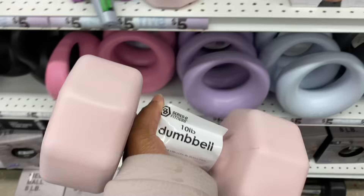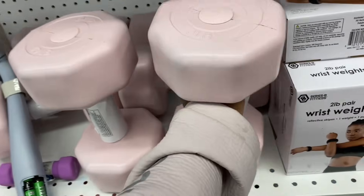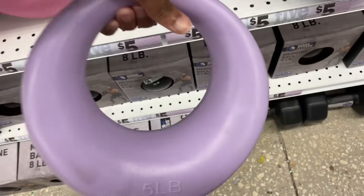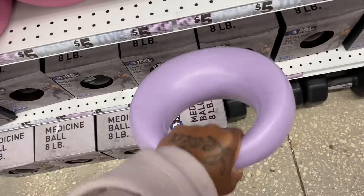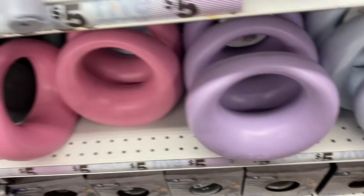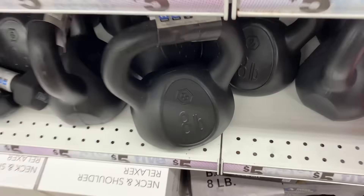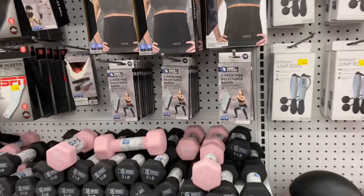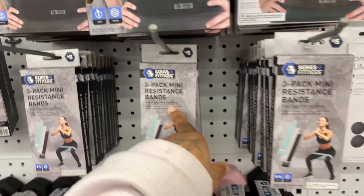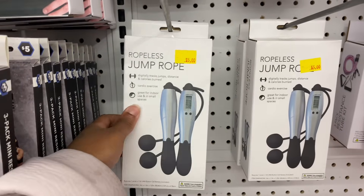They got 5-pound and 10-pound dumbbells — cute pink ones for girls, black ones too. They have resistant bands, and a ropeless jump rope — what kind of mess is that? Also a Pikachu mask and some handcuffs that look real.